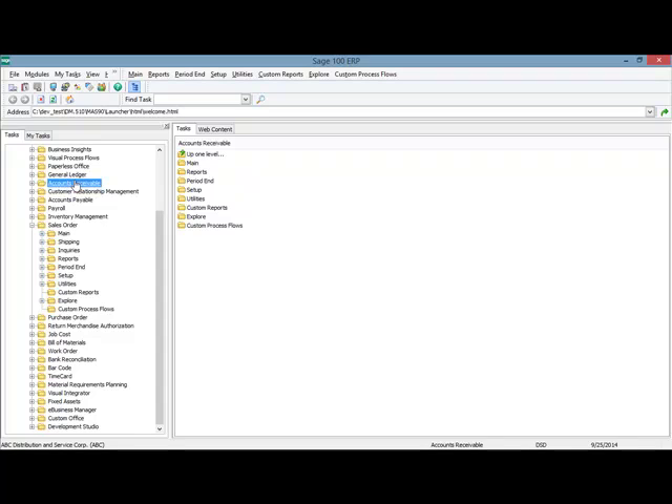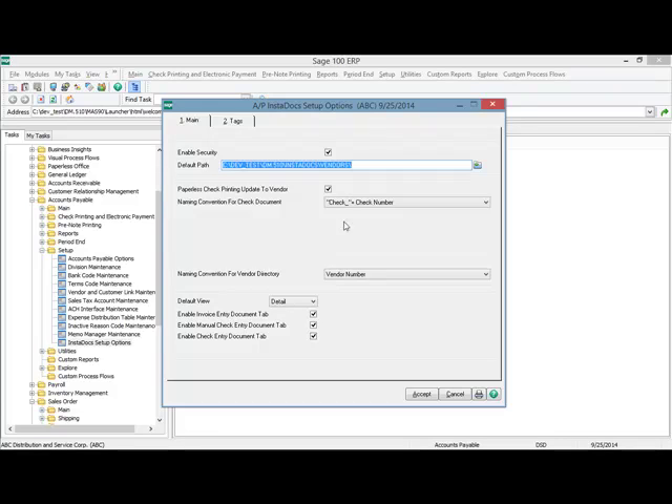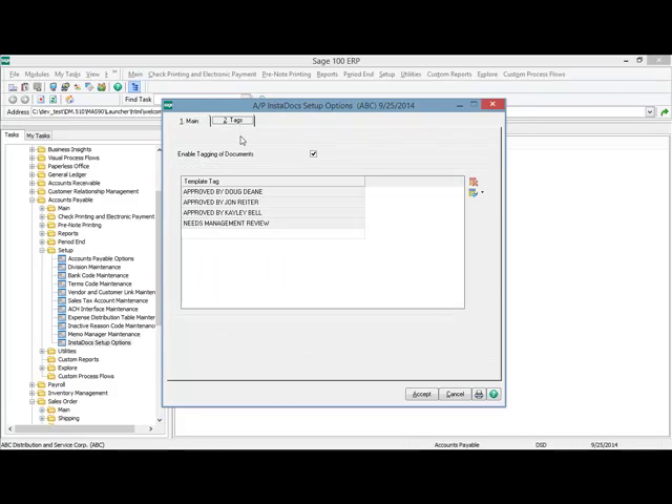In accounts payable, the setup options are very similar to what we've seen in accounts receivable. You can set the default path for the vendor and the naming convention for the vendor directory. You can set the naming convention for check documents for paperless, set the default view, and enable the data entry document tabs. I've set up template tags just for accounts payable, one of which is 'needs management review,' so you can tag documents, search on that tag, review them, then remove the tag and replace it with one such as 'approved by John Ryder.'